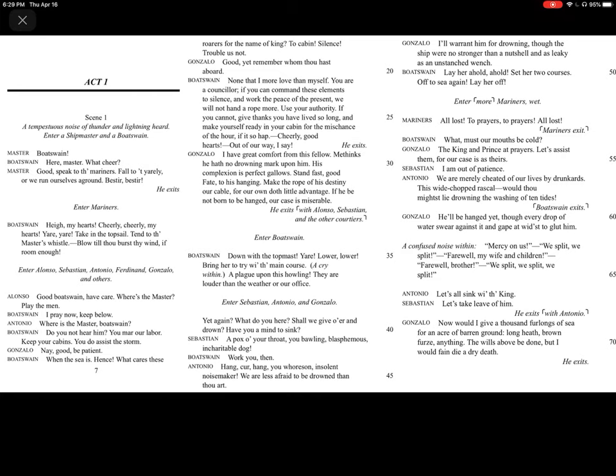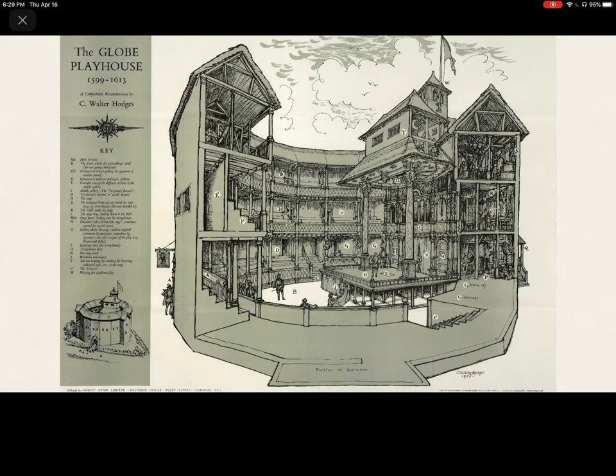The first thing we see is a tempestuous noise of thunder and lightning heard, and the whole scene takes place on a storm-tossed ship. One of the things I've asked my students to think about, as they're reading Acts 1 and 2 of the play, is how they might stage this scene. Staging is something you might not think we ought to be talking about in a literature class — you might think I'm going to be way more concerned with the words on the page. But the stage, and here I've got an image of Shakespeare's Globe or what we think it probably looked like, is also really important to our understanding of the text, especially since we're so far removed from the material conditions under which that text was read and performed.